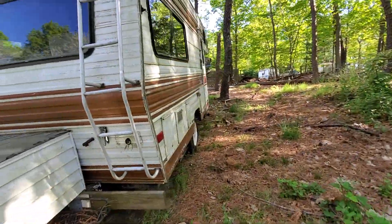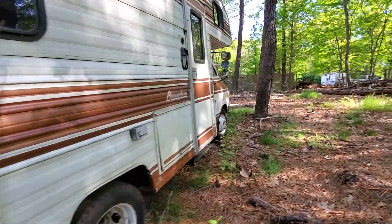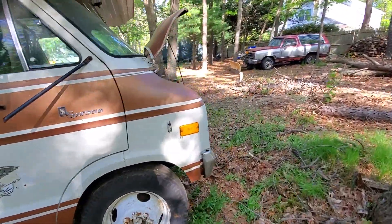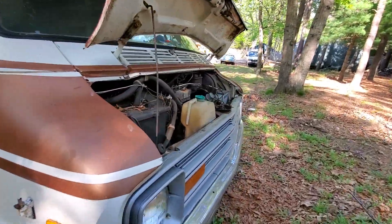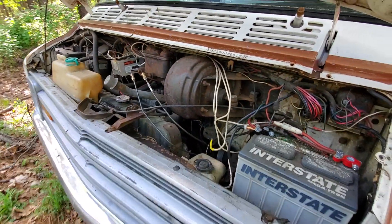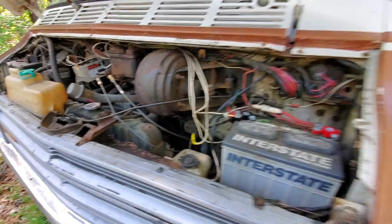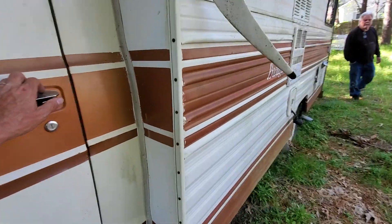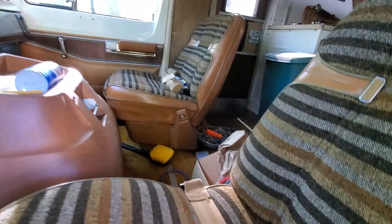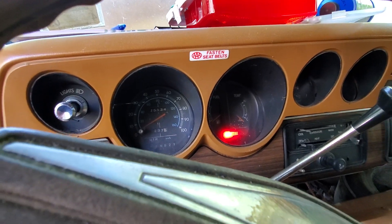You know, it needs some work, but it runs great. Yeah, it runs very good. It's a 360 motor. 75,134 miles.